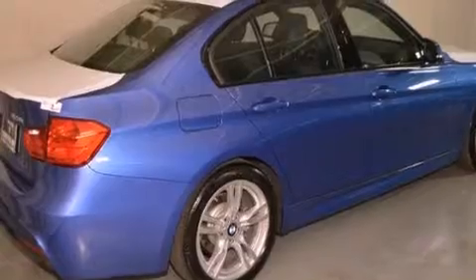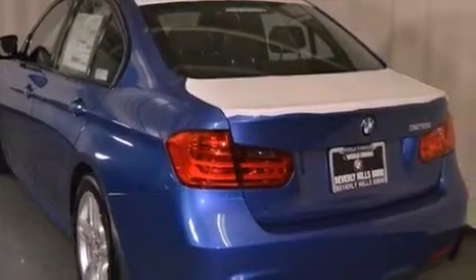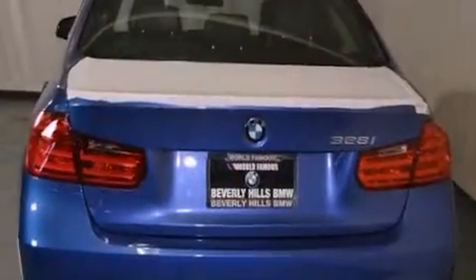Its top features and packages include the premium package, a sports suspension, a navigation system, Cirrus satellite radio, and heated seats that can warm you up in seconds, keeping you and your passengers comfortable the whole trip.